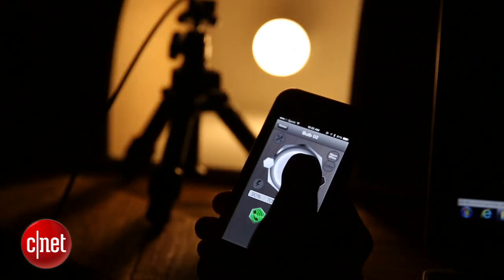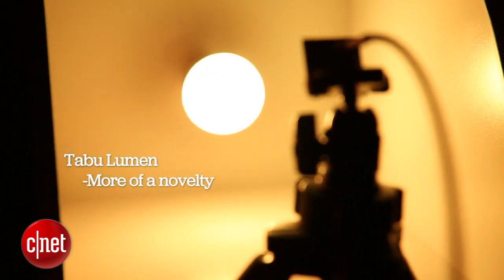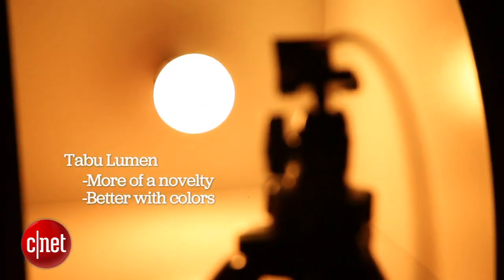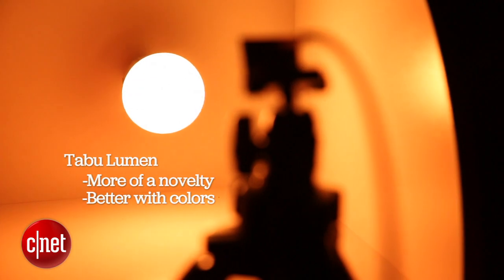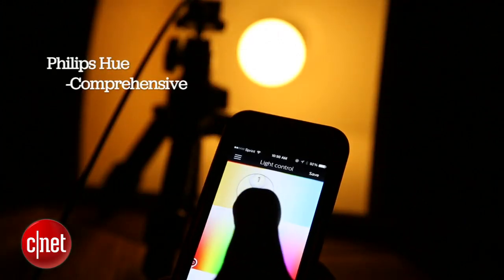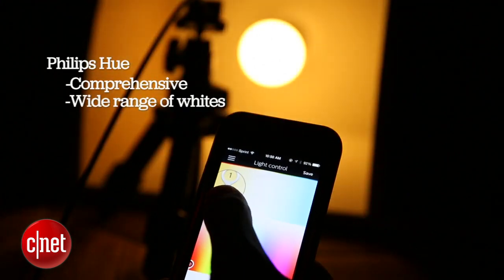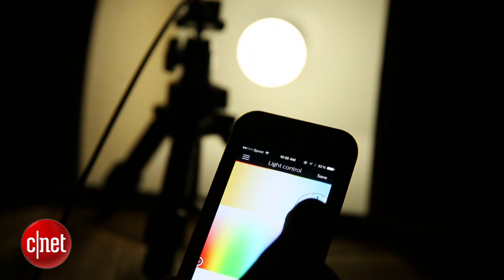The Lumen bulb only gives you one default warm white setting at about 2,700K. I think that the Lumen LED is more of the novelty bulb — it's a little better at color, better at greens and blues, and probably better for a party if you want a light that's changing colors in the corner of the room. But for overall basic lighting, a bulb that you can put anywhere and use however you like, the Philips Hue is actually the more comprehensive and better option. It's got that wide range of warm whites and daylight and soft white type light. You're not going to get that with the Lumen LED. So just a little food for thought next time you're shopping for bulbs. For CNET, I'm Wright Chris.